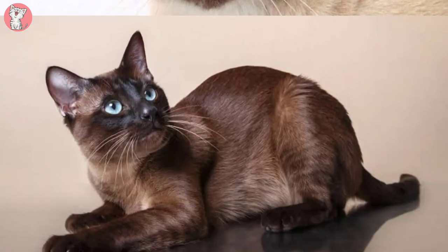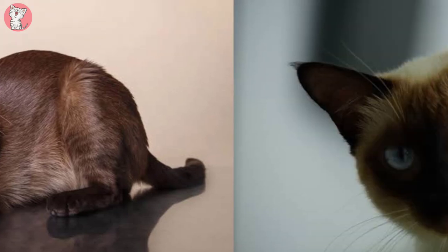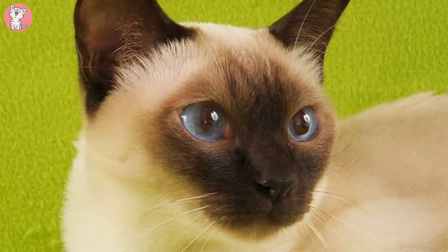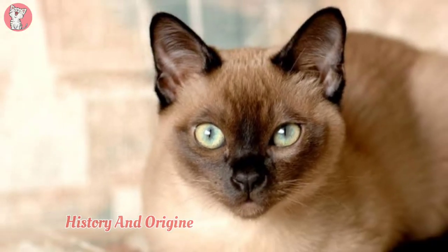Often described as more dog-like than cat-like, the Tonk wants to be involved in everything you are doing, loves to climb and jump, likes a lap cuddle but equally likes to observe you from the top of the wardrobe or curtain rail, and isn't above ambushing unsuspecting visitors with a flying leap.